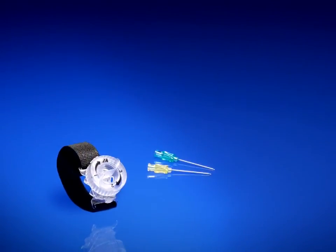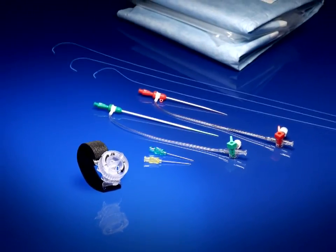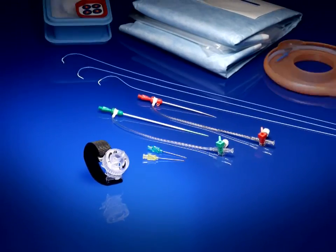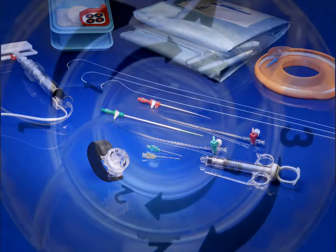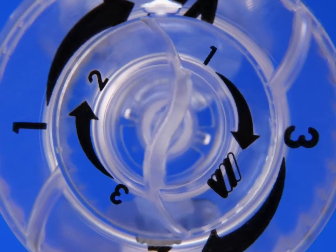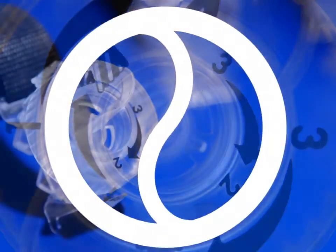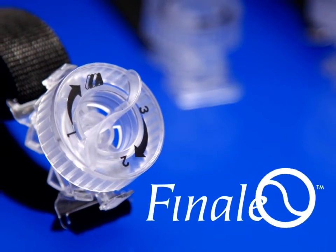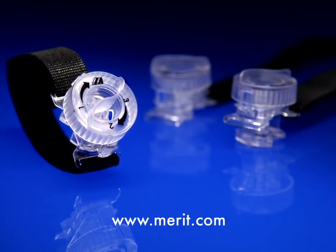From access needles, specialized sheath introducers, drapes and selective catheters, Merit Medical provides options for your radial procedures. Achieve patent hemostasis at the turn of a dial. Contact Merit Medical to schedule an evaluation of the Finale radial compression device or go to Merit.com.